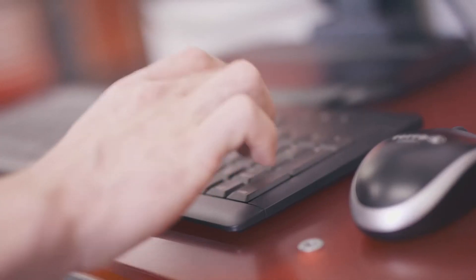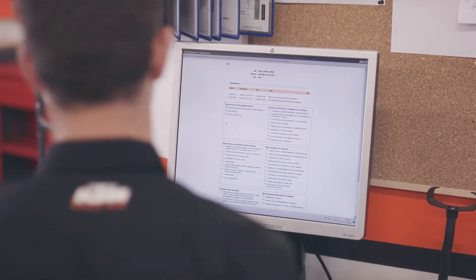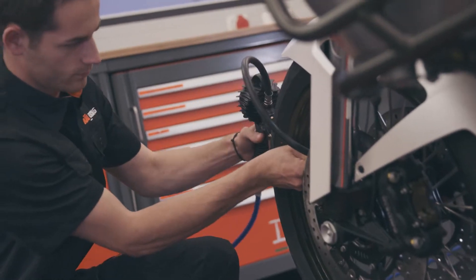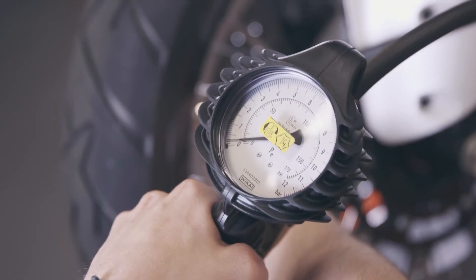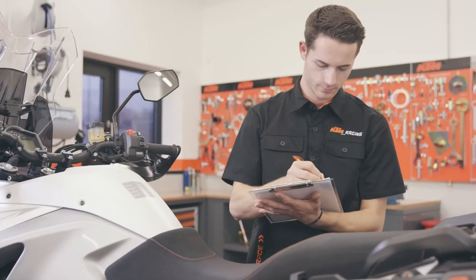The VIN tag details are entered via Dealernet and the pre-delivery inspection is started. First, a basic physical inspection where, amongst other things, tire pressure, fluid levels, battery charge and safety checks are completed.